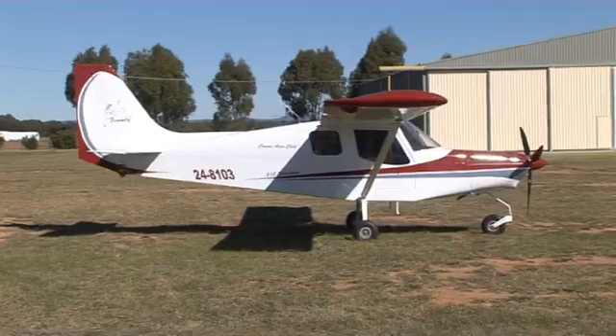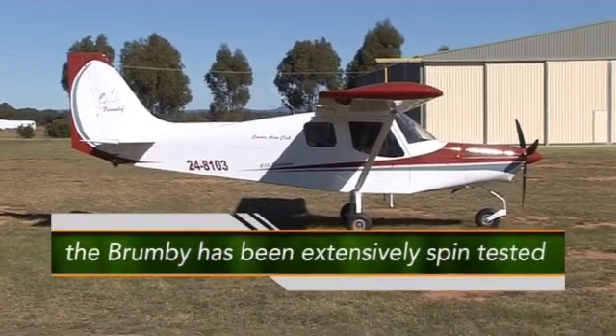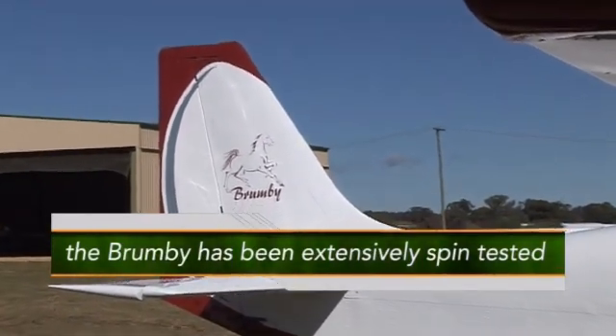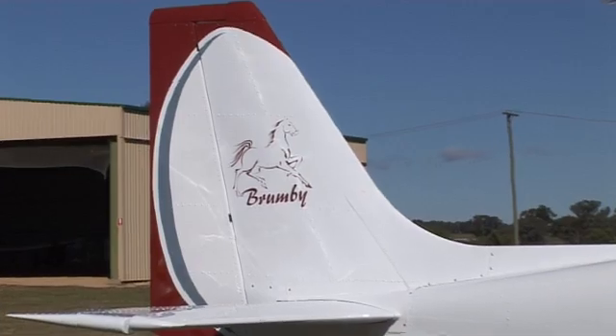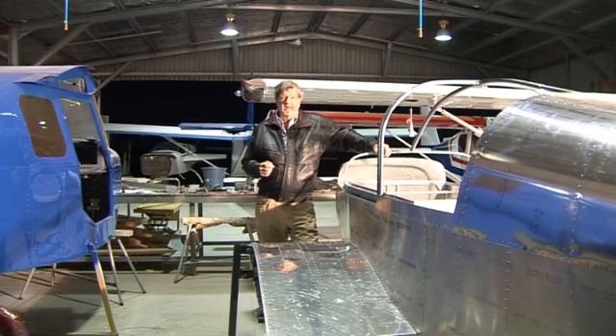Before certification, the aeroplane underwent a matrix of 56 individual spin tests, consisting of 18 individual one-turn spins at forward, middle, and aft centre-of-gravity locations. That's just some of the technical detail, but it's important because that attention to detail is what makes the Brumbie aeroplane what it is.